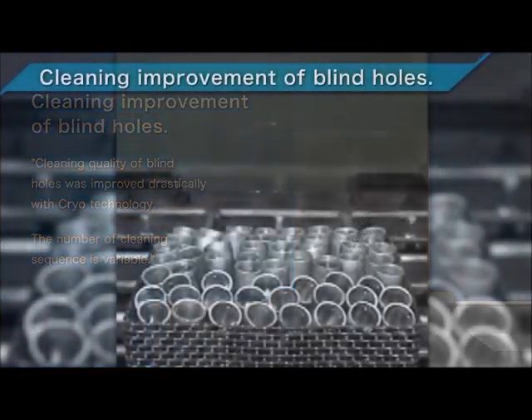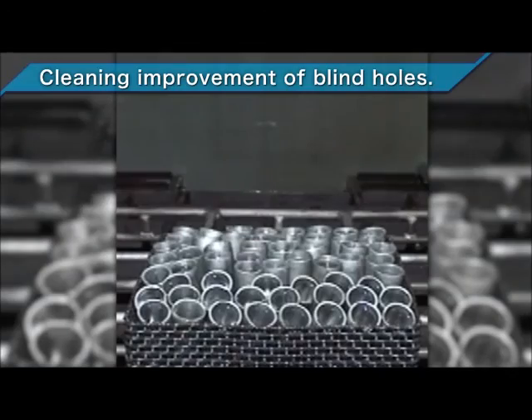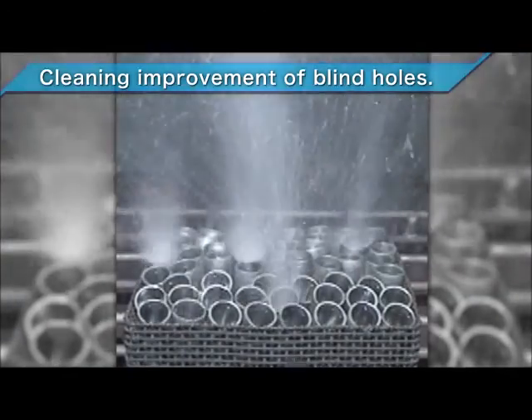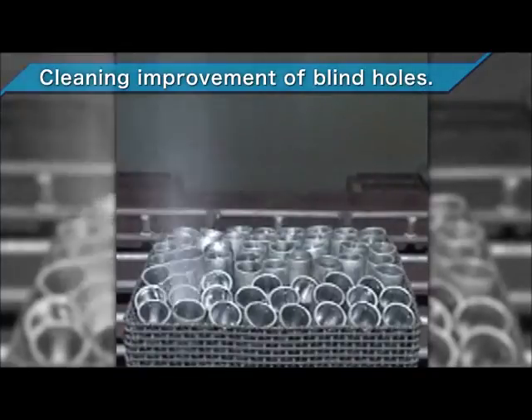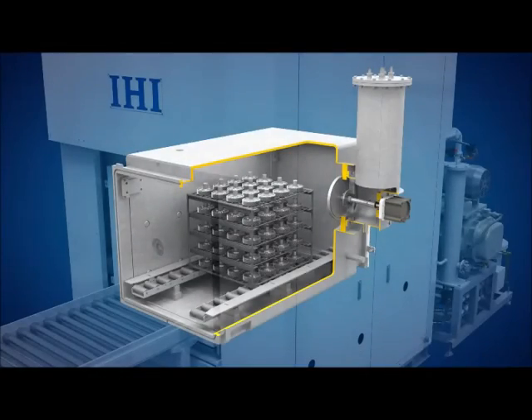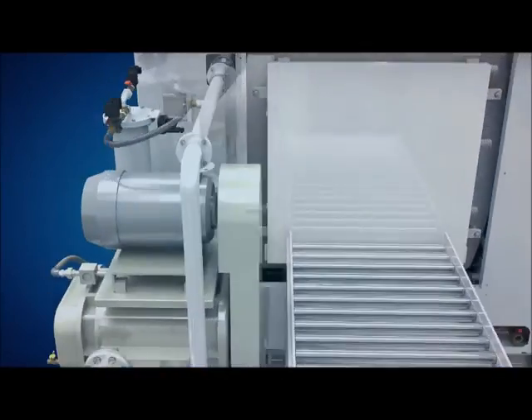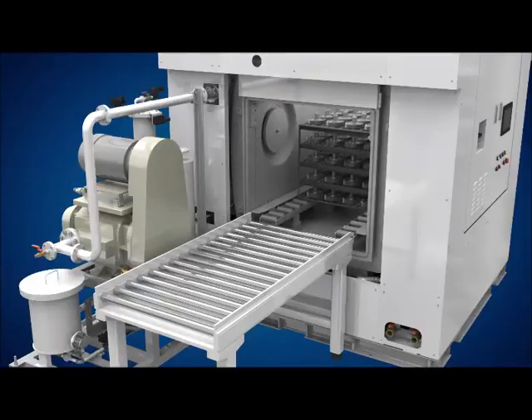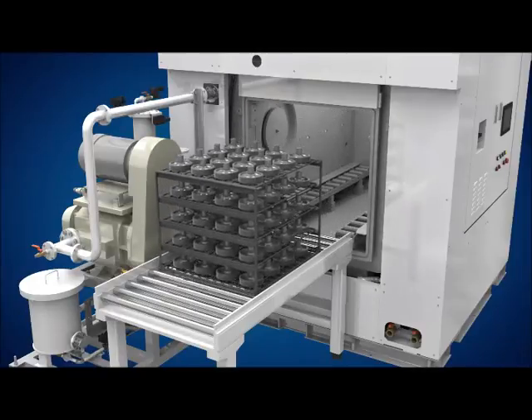Thanks to this, it has become possible to clean saucer-shaped apertures and blind holes, which was difficult to do using conventional models. Now the clean parts are finally discharged. This was the summary of the degreasing process.